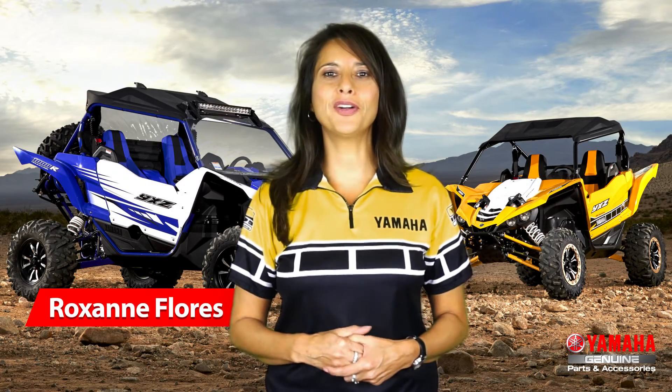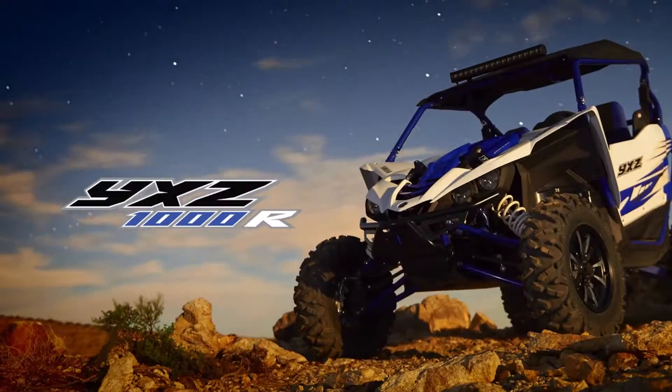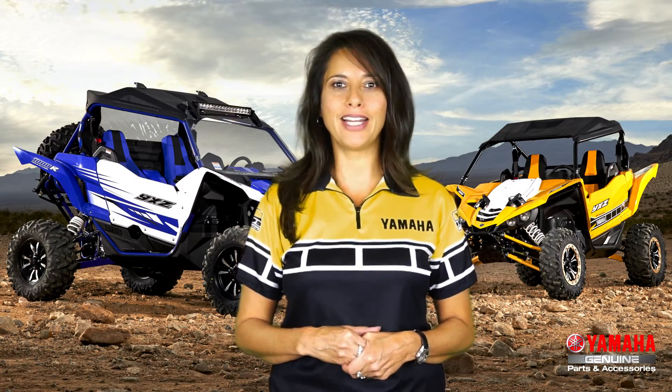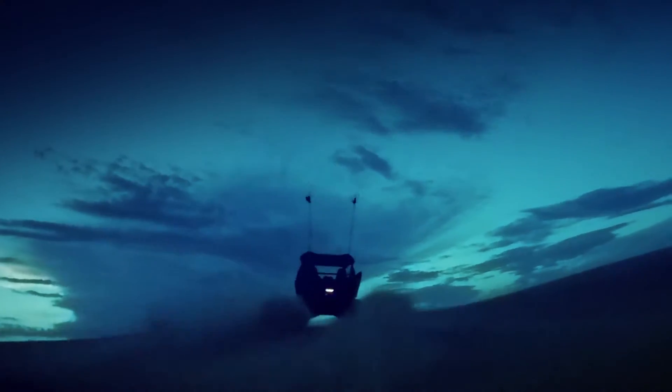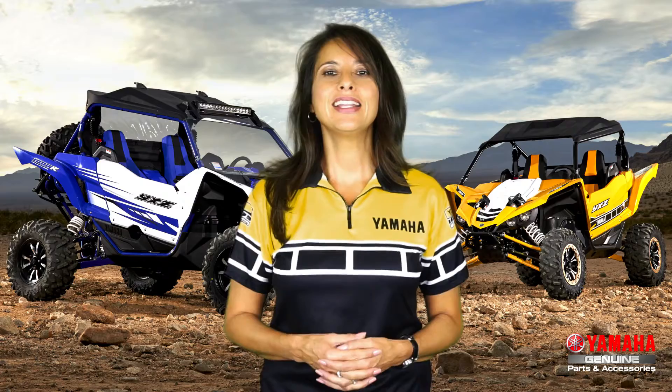Hello, my name is Roxanne Flores and I'm with Yamaha's Customer Support Group. With the launch of the new YXZ1000R, we're excited to bring you a variety of genuine Yamaha lighting options that will add even more enjoyment to your new ride as you ride off into the night. These accessories are available at your local Yamaha dealer.